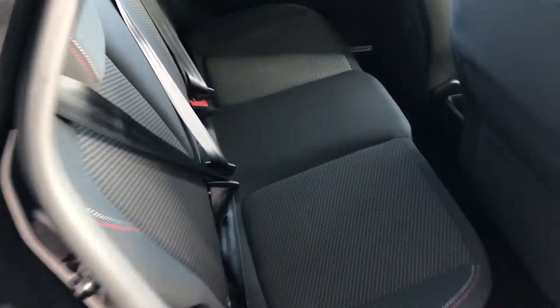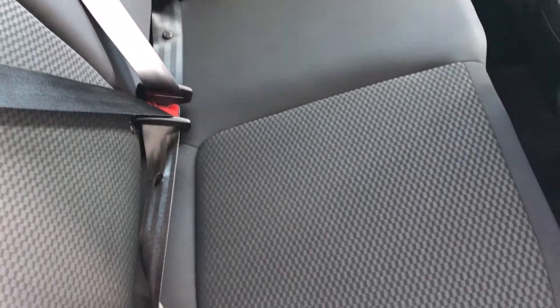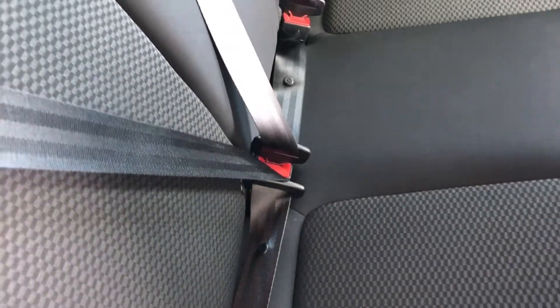On the inside you've got these grey cloth seats with red stitching which really does look the part. You've got isofix connections for the child seats along with three-point seatbelts.